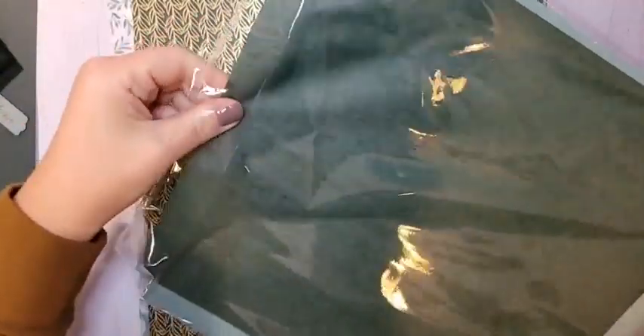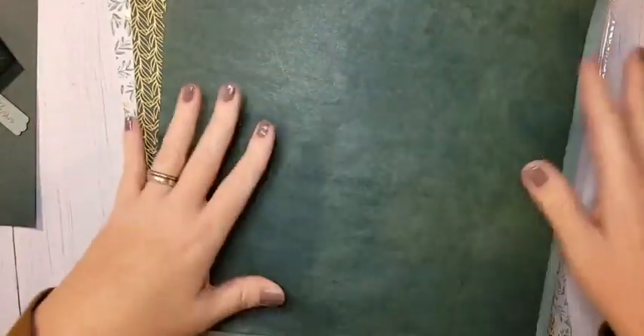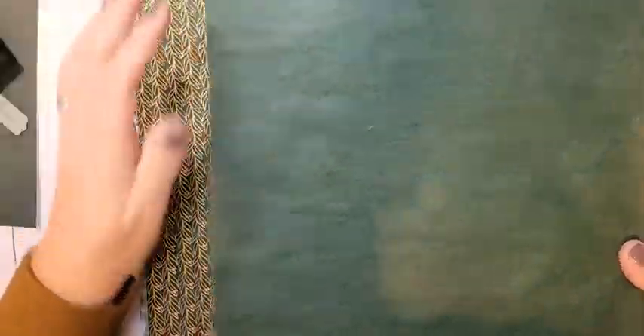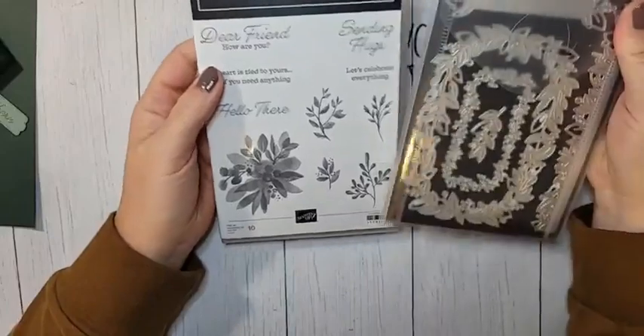In addition to the DSP, there is what they're calling cotton paper. It comes in Soft Succulent and Evening Evergreen and it is kind of like the equivalent of thick tissue paper. There's a shiny side and a more matte side. It's really fun and I've seen some cute things done with it, though we're not using it today — we're using everything else today but not that.